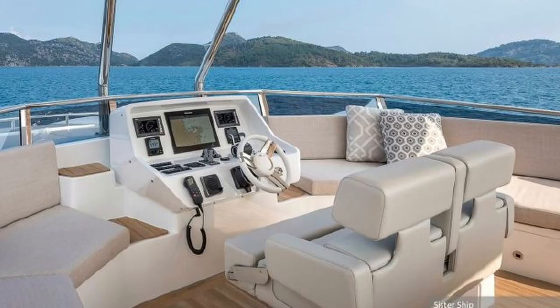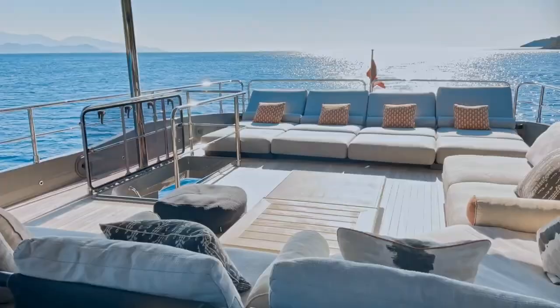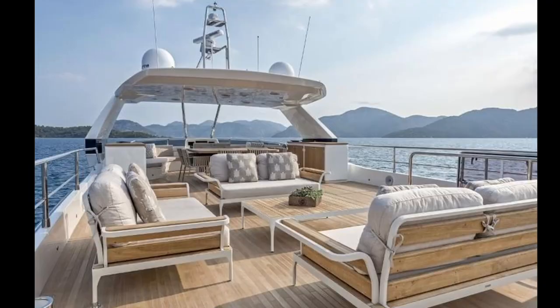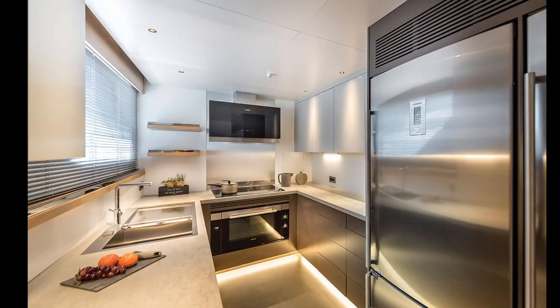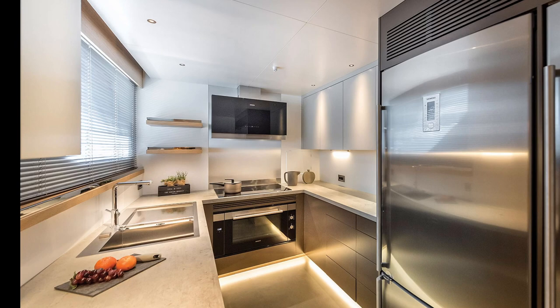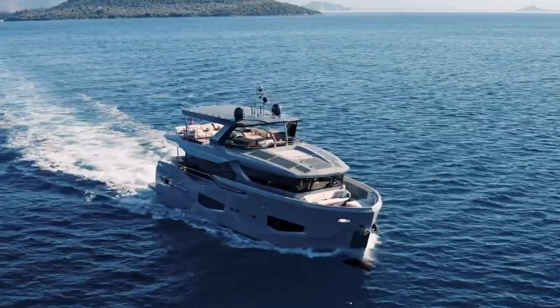The spacious flybridge is nearly 100 square metres in area and has two generous seating areas. It is served by a wet bar and there is ample room for sun lounges. The salon features a lounge, space and dining area served by a comprehensive galley. The Numarine 26 XP is a compact and capable explorer yacht. It will get you to the best secluded anchorages.